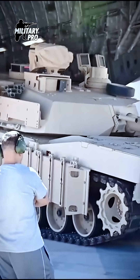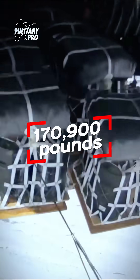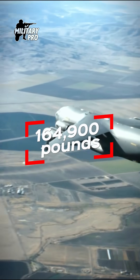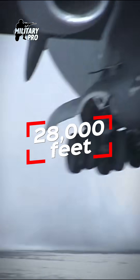Maximum payload capacity of the C-17 is 170,900 pounds and its maximum gross takeoff weight is 585,000 pounds. With a payload of 164,900 pounds and an initial cruise altitude of 28,000 feet.